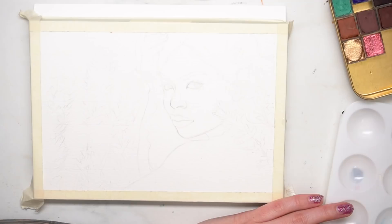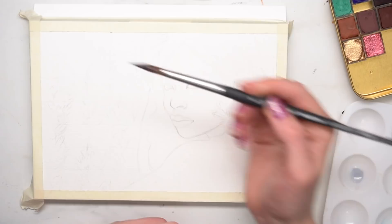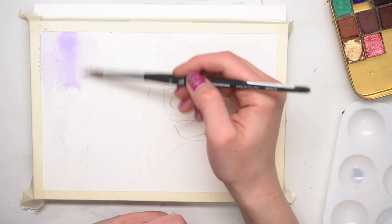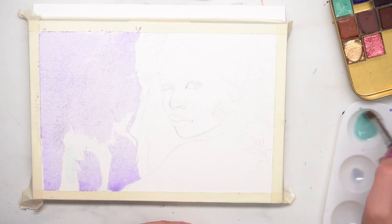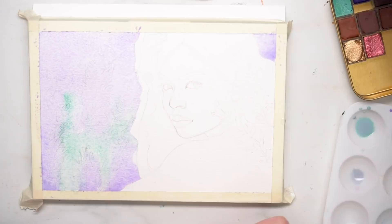I drew up this sketch on some Sennelier watercolor paper — this is the cold press watercolor paper. A few people have asked how I make sure the sketch doesn't show through on the watercolor. After I draw the sketch, I take a kneaded eraser and gently bounce it on the paper, which helps lift and lighten the graphite lines so you can paint over it more easily.